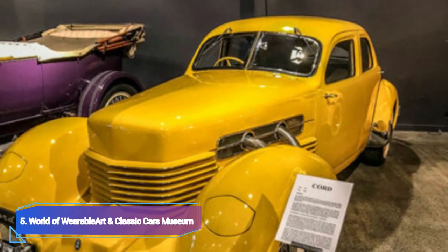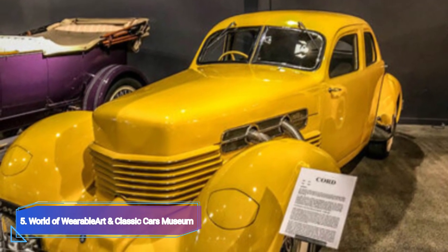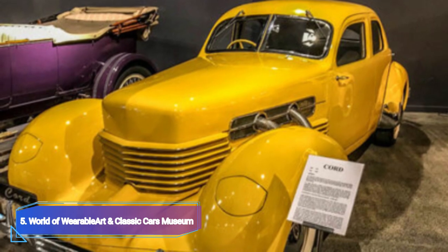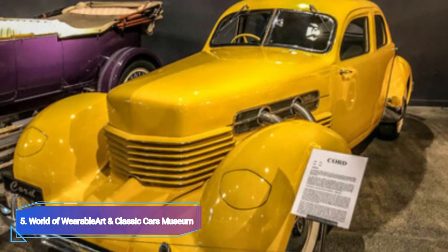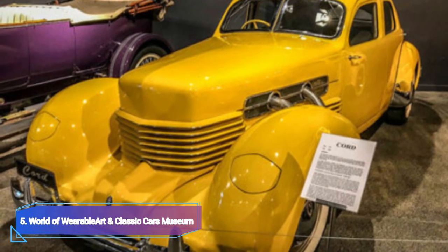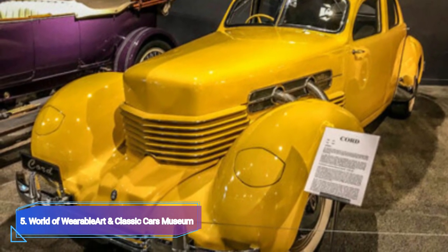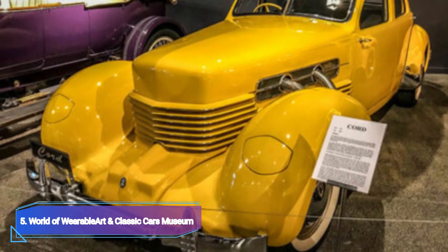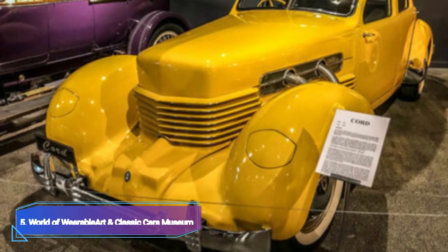The World of Wearable Art and Classic Car Museum is one of Nelson's top attractions. Two collections that showcase design ingenuity are housed in this fantastic museum. The award-winning clothing displayed from previous World of Wearable Art award shows has always mesmerized attendees and provided an exceptional opportunity to view these magnificent pieces of art up close.